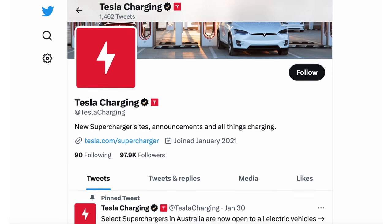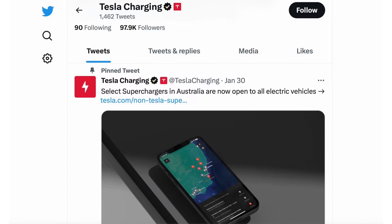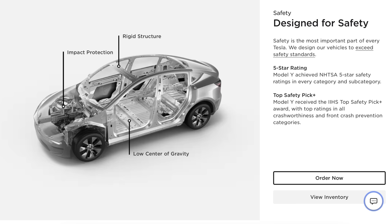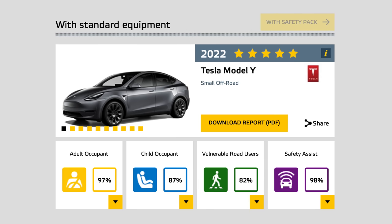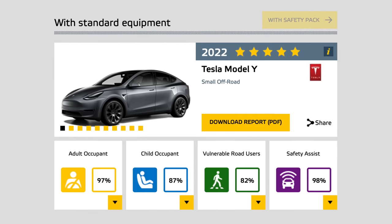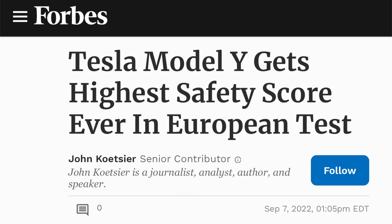However, Tesla is constantly building thousands of superchargers and posts their new locations on their Tesla charging Twitter account. The Model Y is one of the safest cars you can buy. It has a 5-star rating from NHTSA in every category, and is also a top safety pick plus from IIHS. For Euro NCAP, they ranked the Model Y's Adult Occupancy 97% and Safety Assist 98%, making the Model Y the highest scoring vehicle ever tested by Euro NCAP.